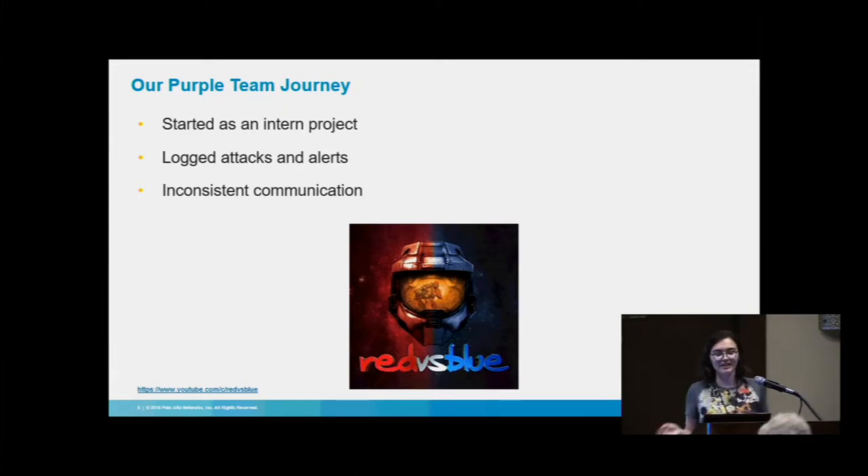Our Purple Teaming journey — you may have attended my boss PJ's talk last year where she mentioned what we were doing on the Purple Teaming front. It started out initially as an intern project. One of our interns built an application to track red team attacks as they were happening, with phases from the red team and the blue team marking things as detected or not. However, this caused inconsistent communication — it was more of a battle than a real collaboration, and the red team couldn't run tests the blue team could reliably track.